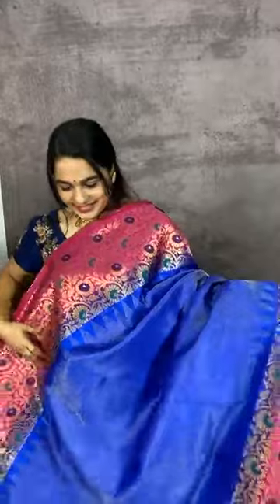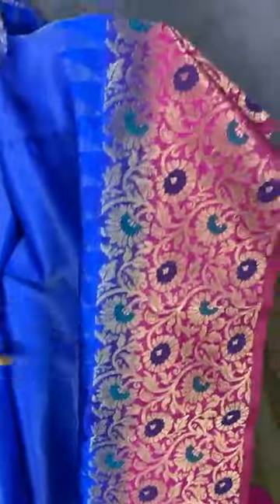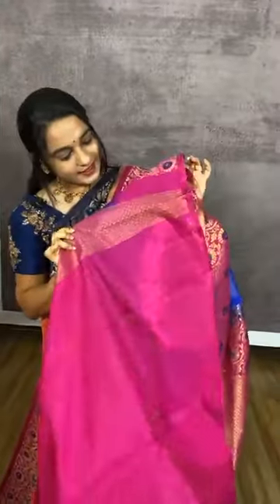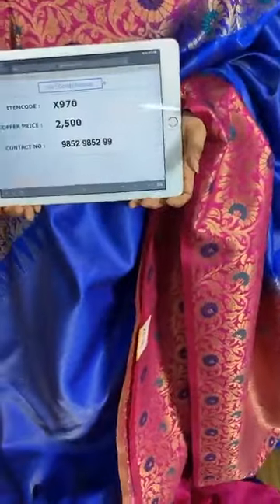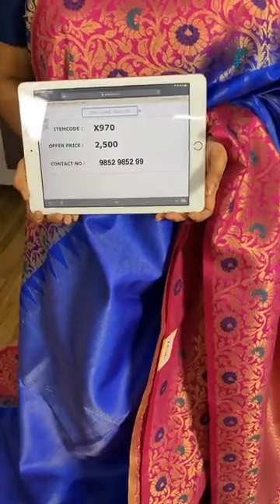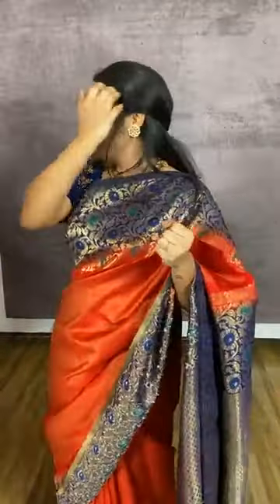One more classic combination in royal blue and pink. The body comes with zari kadi along with temple design. The border and pallu are in contrast. We have a contrast plain blouse with border. Item code X970, cost 2500 rupees. WhatsApp 985298529. Free shipping and cash on delivery available all over India.